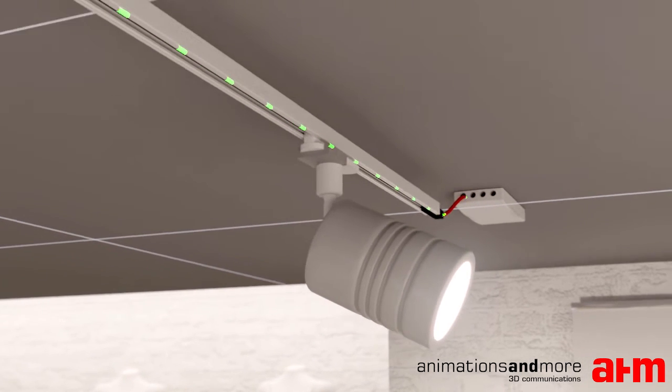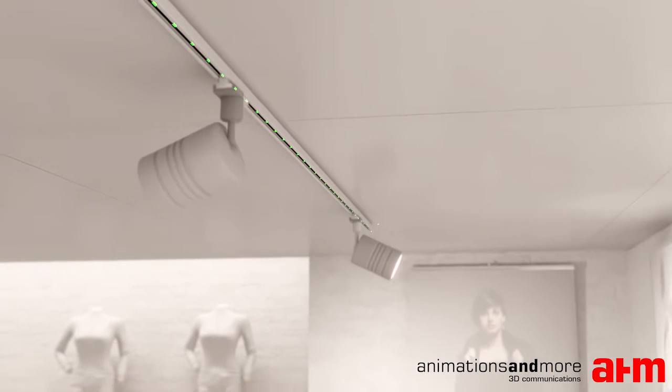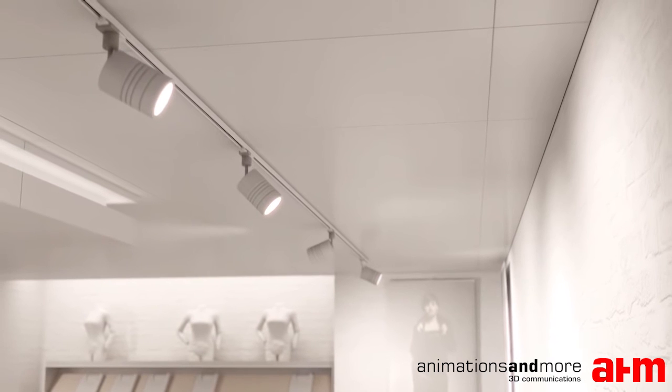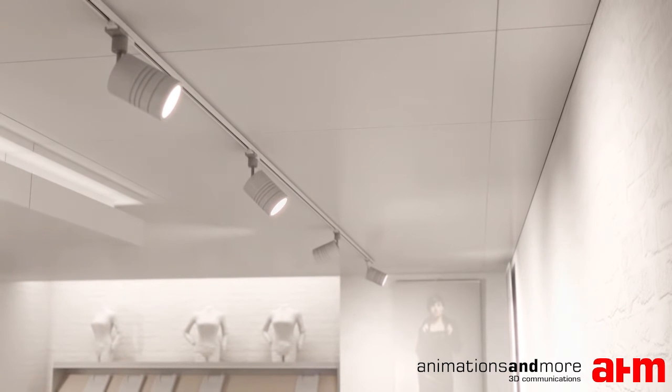The LED driver sends DALI commands via DC power line communication. Each light point can be addressed and dimmed individually.